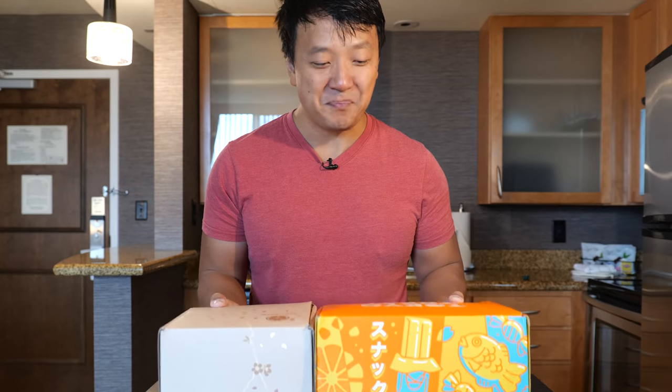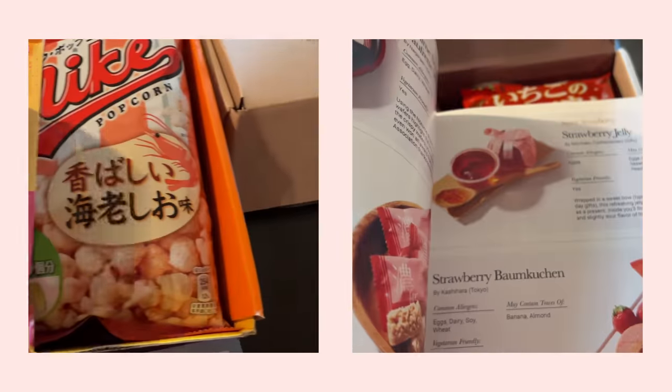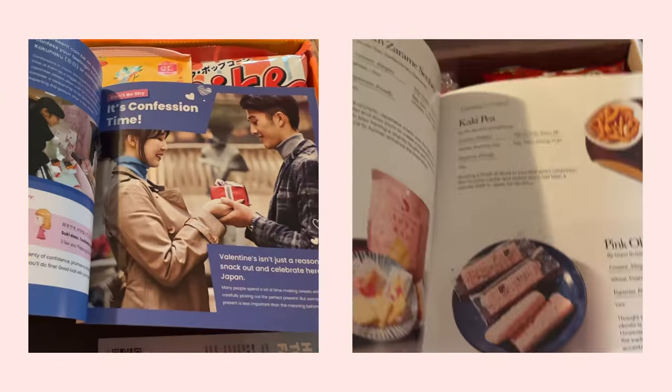I just want to say, I anticipate when these boxes will show up — it's like making up for all the Christmas and birthday presents I never got. You open these boxes right away, there's a booklet that tells you exactly what's inside the box, all the treats, where they're from, as well as some cool facts about Valentine's Day in Japan.